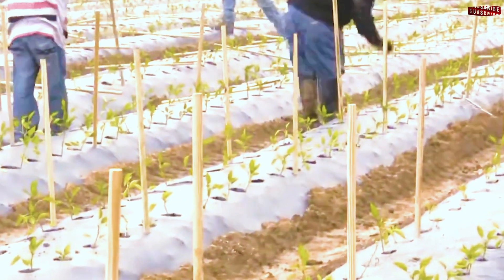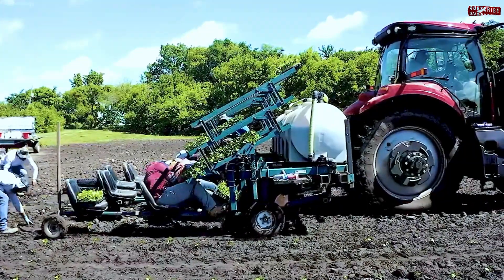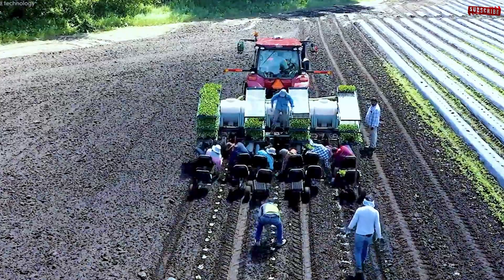Bell pepper seeds, harvested and dried from previous crops, are planted using precision machines. These devices not only ensure perfect spacing, but also speed up the process — planting acres of seeds in hours, a task that would otherwise take weeks.